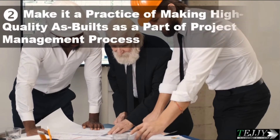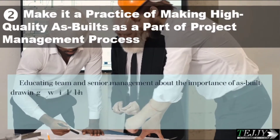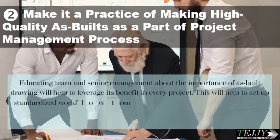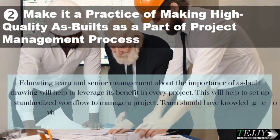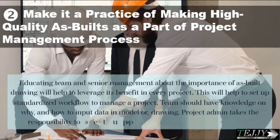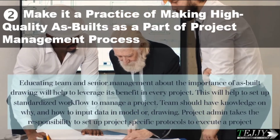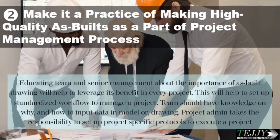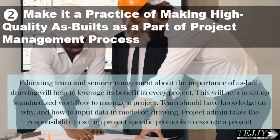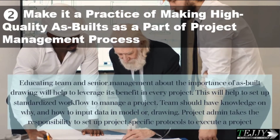Strategy two: make it a practice to produce high-quality as-builts as part of the project management process. Educating the team and senior management about the importance of as-built drawings will help leverage their benefits in every project. This will help set up a standardized workflow to manage a project. The team should have knowledge of why and how to input data in a model or drawing.